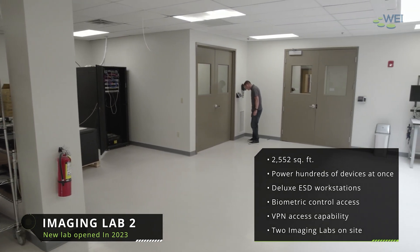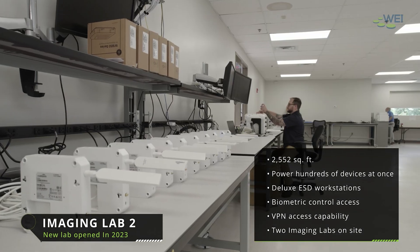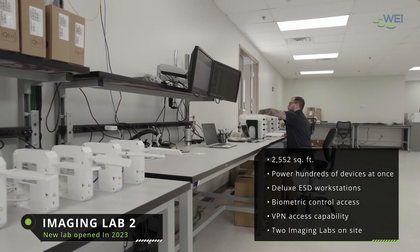Many organizations employ a work-from-home or hybrid workforce. This presents challenges for their endpoint device teams to manage technology refresh cycles, new hire device dispositioning, and asset retrieval from former employees.